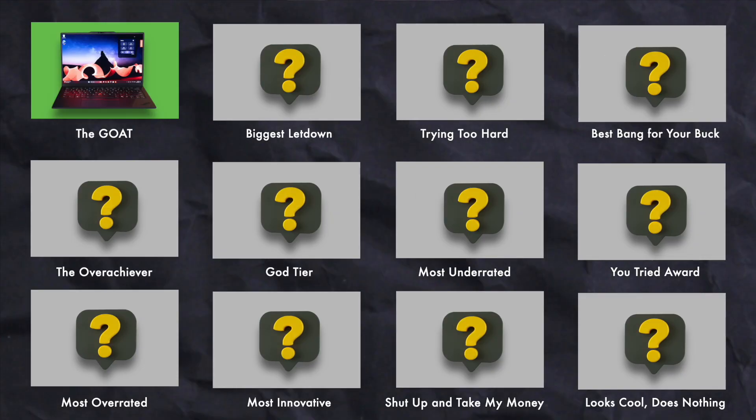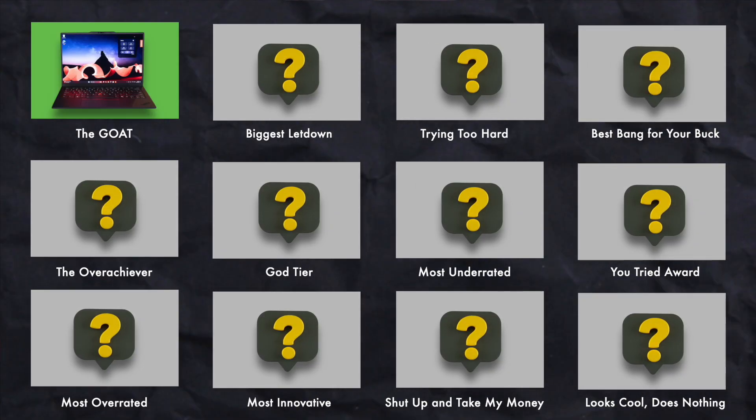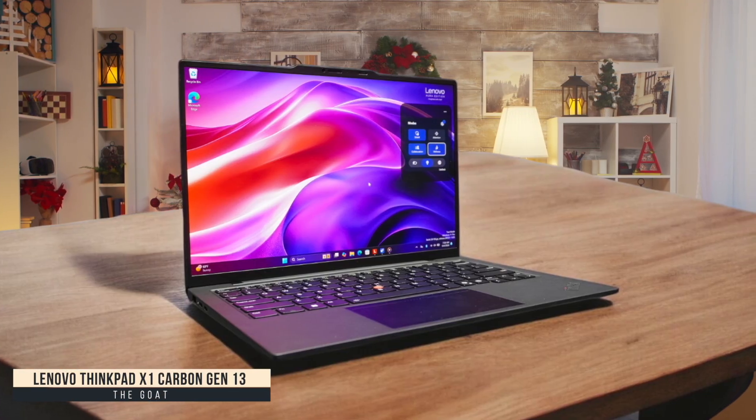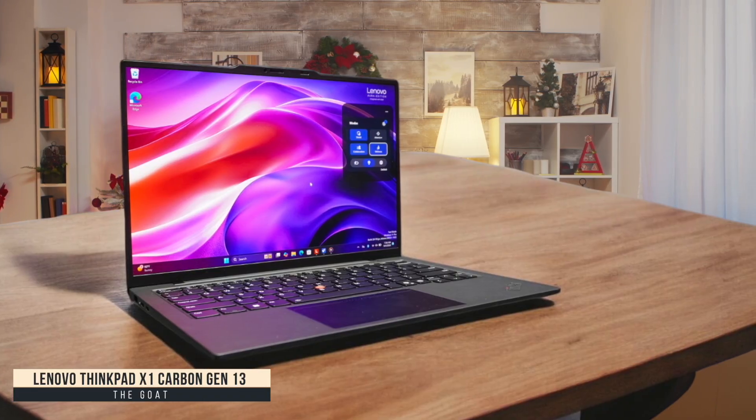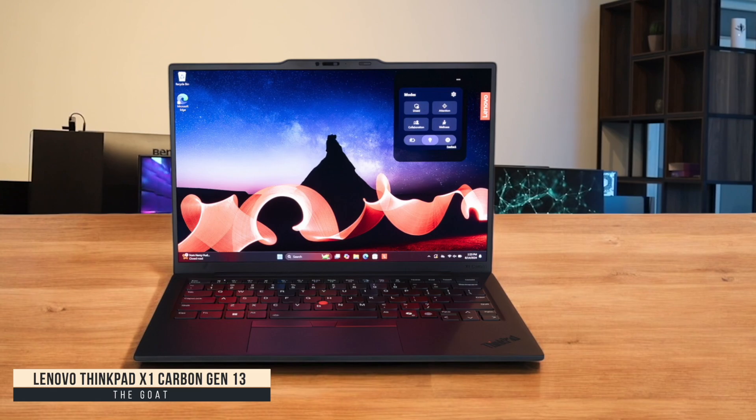The GOAT: Lenovo ThinkPad X1 Carbon Gen 13. The ThinkPad X1 Carbon Gen 13 is simply the best laptop I've ever tested. Somehow, Lenovo made it even thinner and lighter than last year's model without compromising durability or performance. The keyboard remains absolutely flawless, giving me the perfect typing experience during long coding sessions.